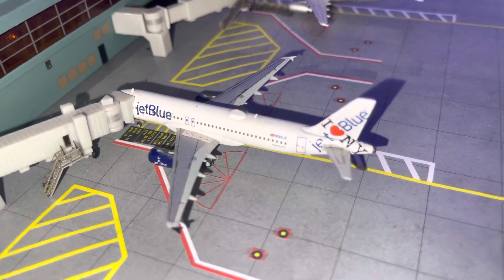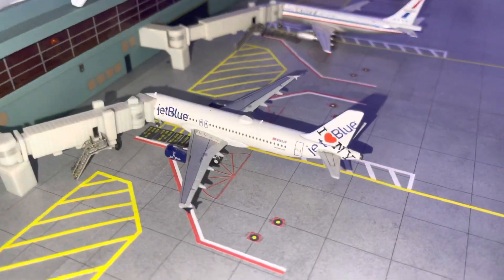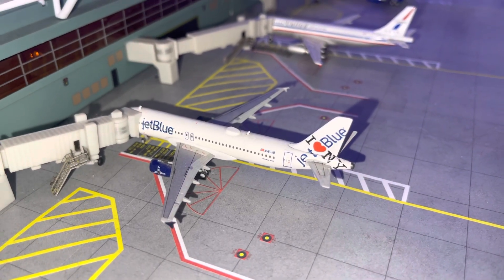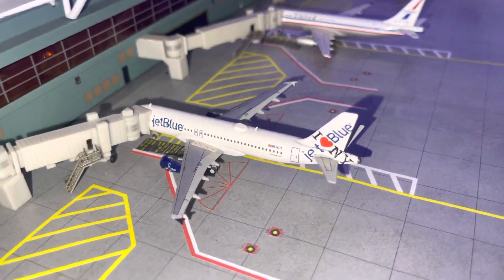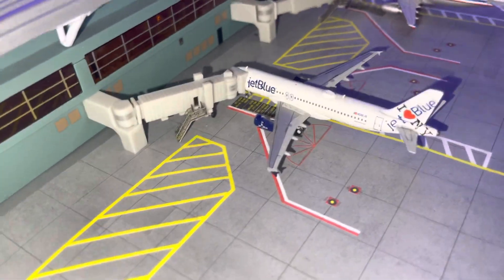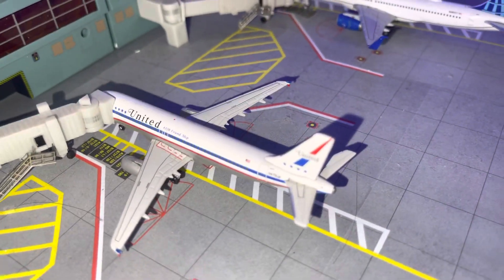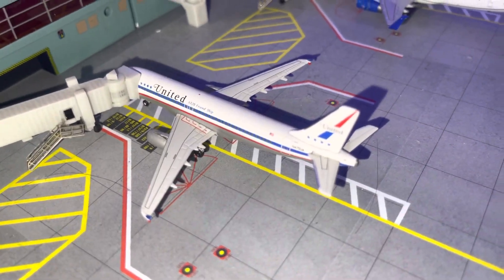We have a JetBlue A320 in the I Heart New York livery — this is a departure flight to Cancun. The Cancun flight basically operates out of Airside A on the domestic side, but for arrivals it comes into the international terminal because passengers have to go through customs. We have a United A320 Stars and Bars livery doing a flight to Chicago.